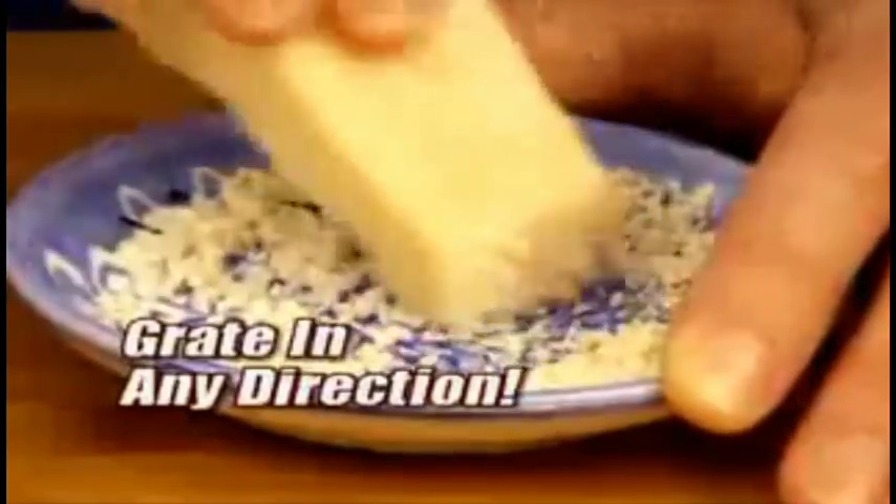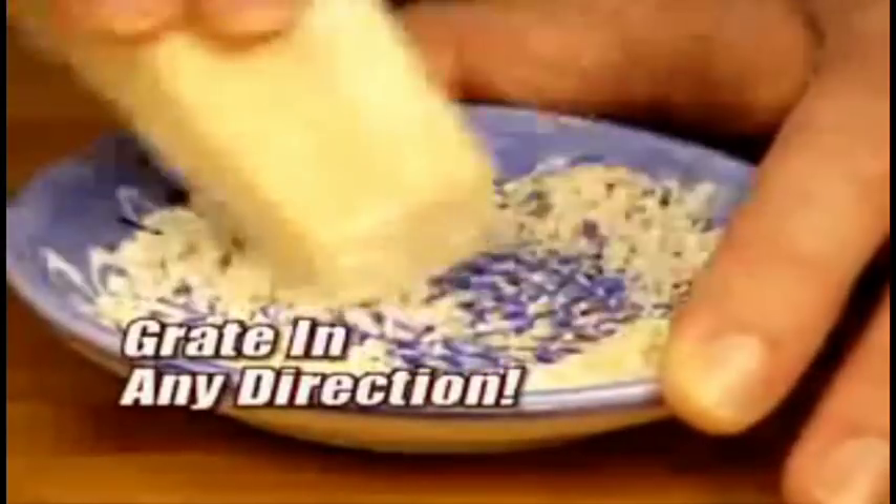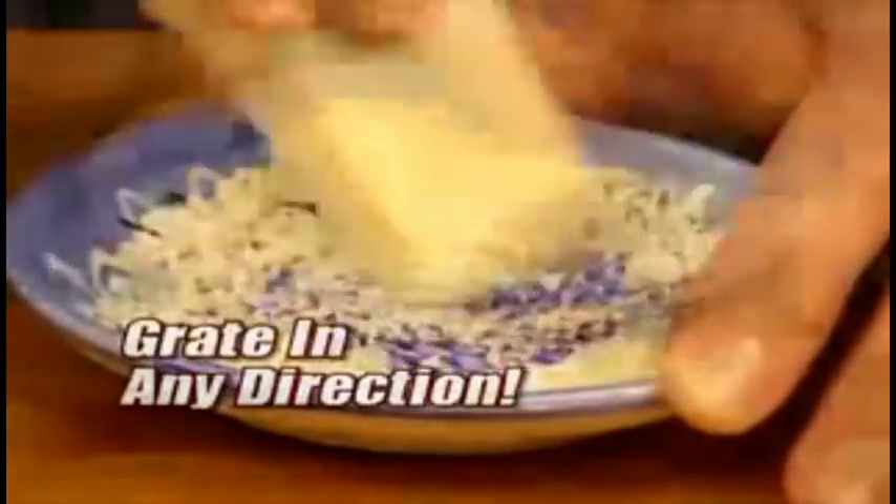Cheese. Back and forth — wrong way to use it. Side to side — wrong way to use it. Back and side. Round and forth. Side to round and round.